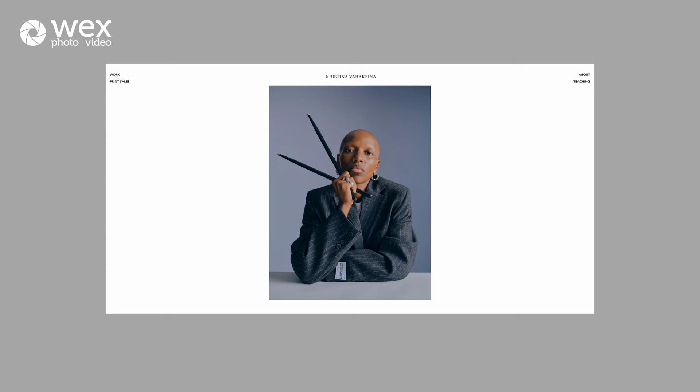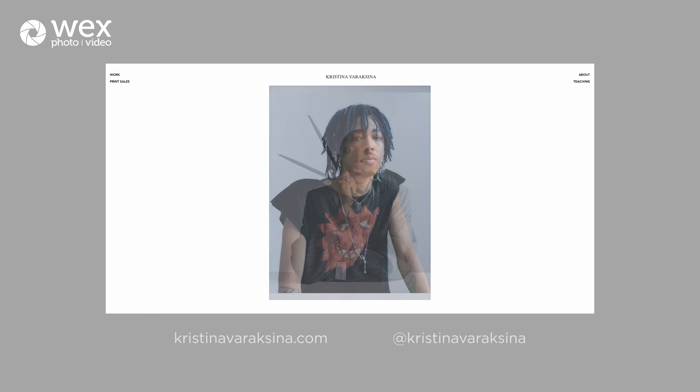We played around with some lighting adjustments, different setups, different positions — so very happy with those and can't wait to see and edit them. Thank you so much for watching and for following us, and thank you very much to WEX. Remember to check out my Instagram and my website if you want to see more of my work.